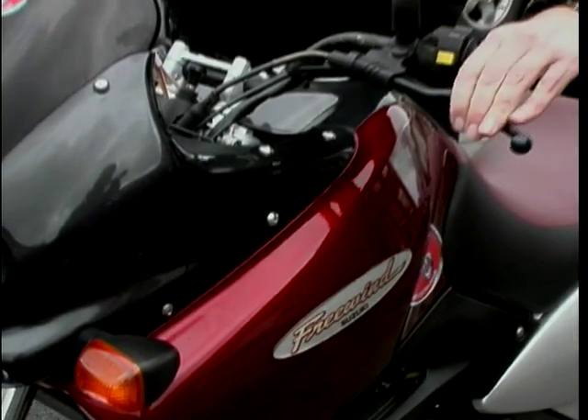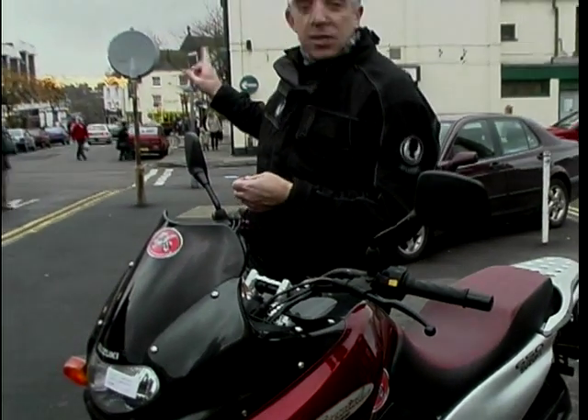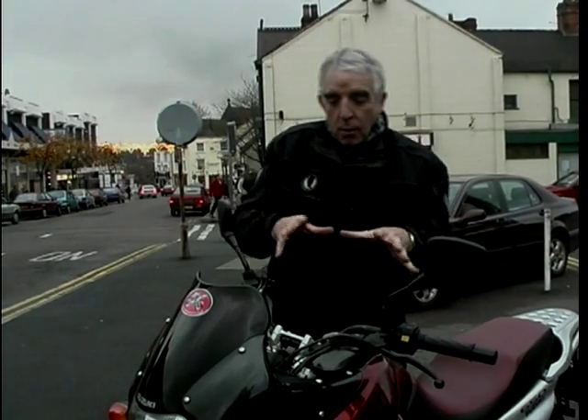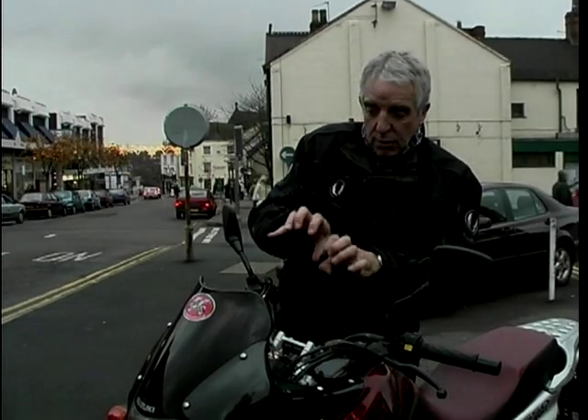There are no hand guards on the BMW F650, but who's worrying in an urban environment? There aren't many branches going to smack your fingers here. The dashboard is a digital one, which looks very trick and modern.